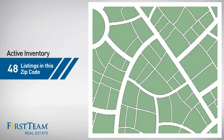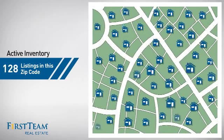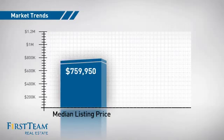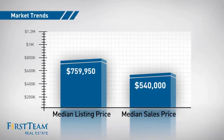Wondering how it stacks up against the competition? There are now just under 130 homes on the market within this zip code, with a median list price of just under $800,000 and a median sale price of just under $550,000.